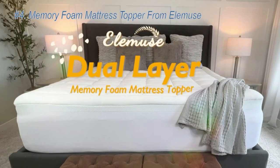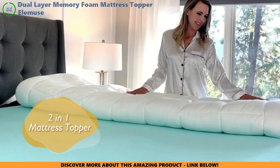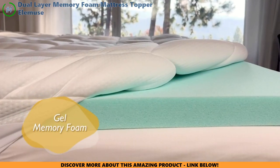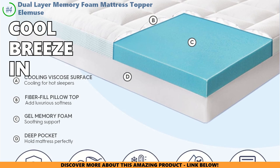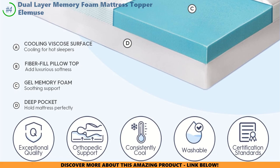Alright, let's jump into the LMU's dual layer memory foam topper. Picture a mattress topper that doesn't just lie there, but hugs you back. This high-density memory foam is like a gentle embrace, targeting exactly where you hurt, turning pain into comfort. Think you can't escape the heat at night? The LMU's is like a cool breeze in a heat wave — its cooling gel layer is a game-changer, making overheating at night a thing of the past.